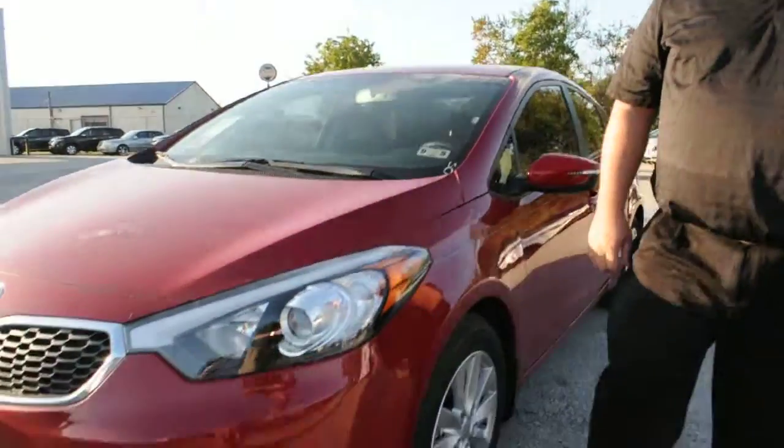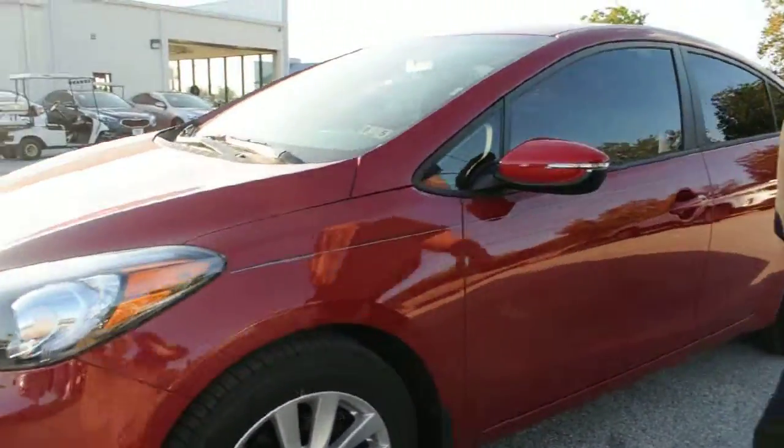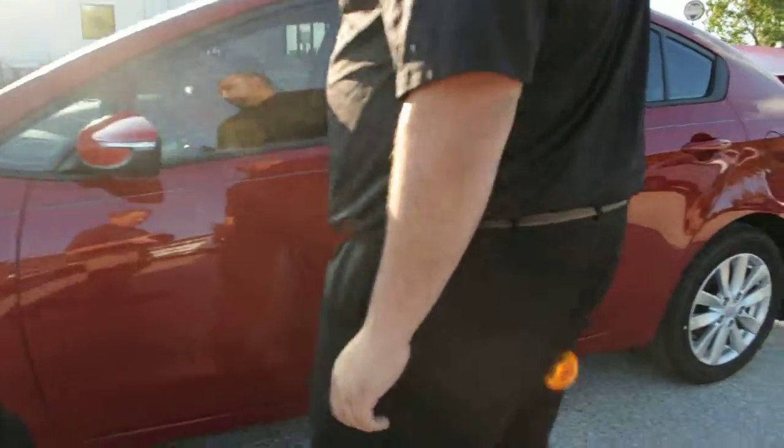Hi, welcome to Gay Family Kia. My name is John Garza and this is the brand new 2014 Kia Forte. Some of the redesigns you'll notice on the Forte is you have the standard 17-inch alloy wheels.